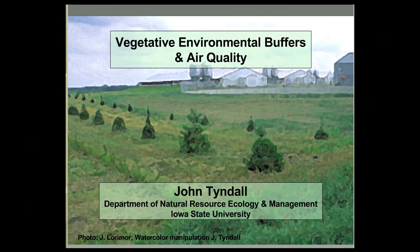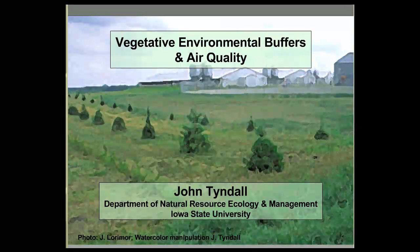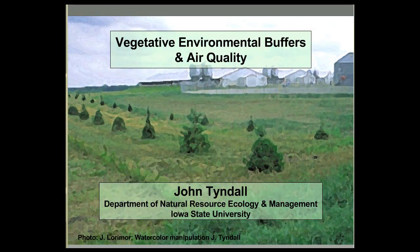What we're talking about with vegetative environmental buffers are tree and shrub based systems — shelter belts or windbreaks, occasionally called tree buffers.